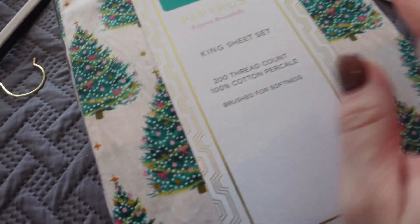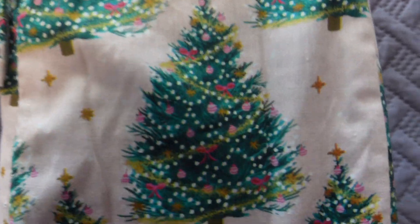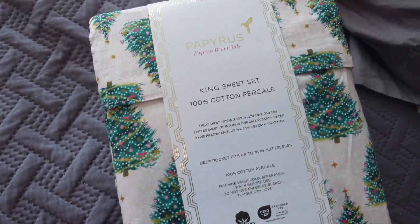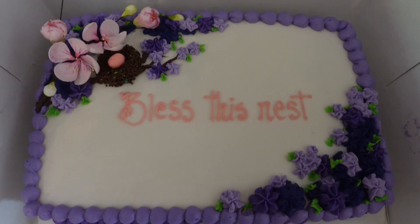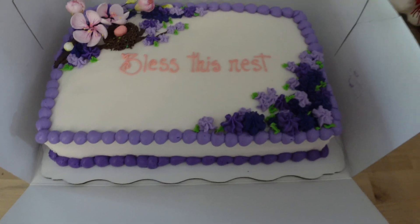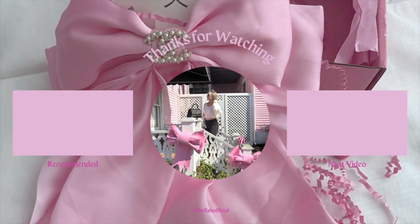I also want to show you my new sheets for my master bedroom. Can we just take a second — look how beautiful this is! It's pink and very pretty, and I am just obsessed. It was only $40. And look at this cute little Bless the Nest decoration with the little nest — how cute! I almost dropped it — can't take me nowhere.